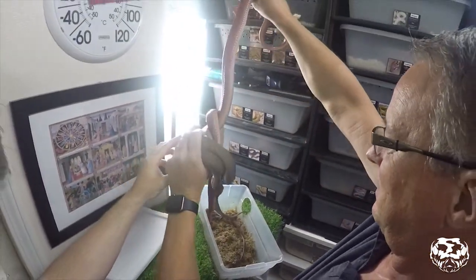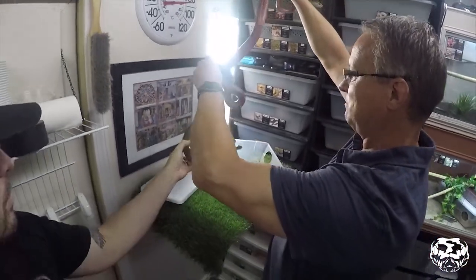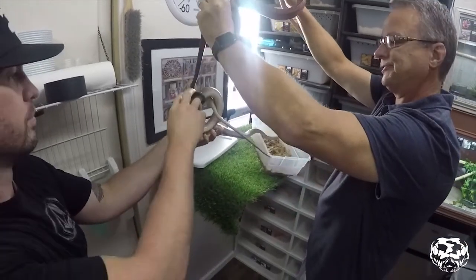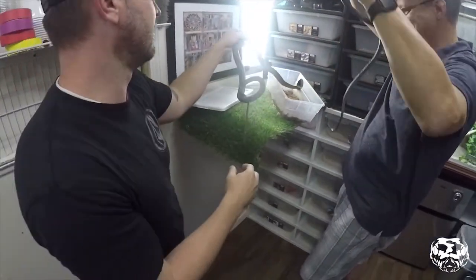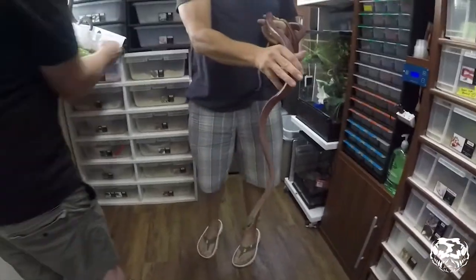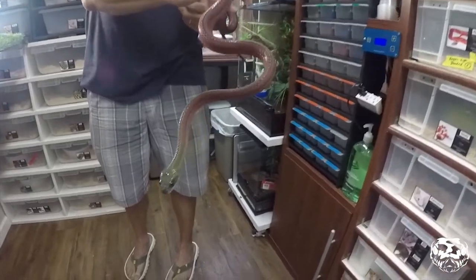They're an arboreal species and they love to climb or drape. What I mean by draping is more of a perching system that has three to four points of contact. They're not true perchers like a chondro or an emerald tree boa, where it's a horizontal perch with just two points of contact. They're kind of like a carpet or an Amazon tree boa — they like to drape.